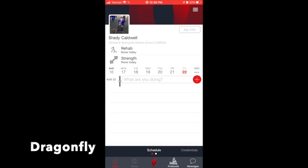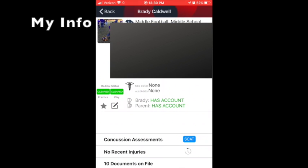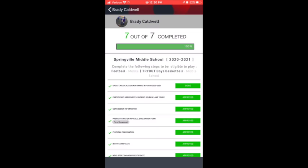In order to fill out this paperwork, you need to go to the Dragonfly app and click on 'My Info' in the top right corner. Toward the bottom, where it says 'Ready' or it may say 'Incomplete,' there will be a green bar. Tap that and it will open up all of the paperwork.